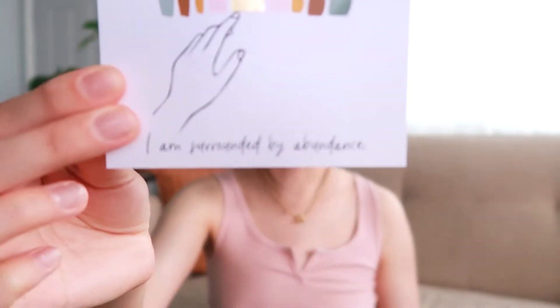This one says 'I am surrounded by abundance,' and there's a little illustration that goes with it. The back of the card has a little quote that says 'Wealth is the ability to fully experience life,' and I totally agree with that. So yeah, let's get started.